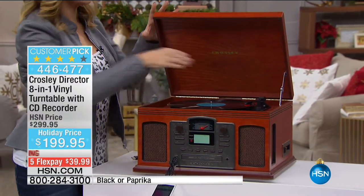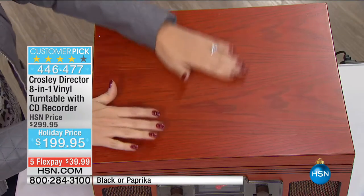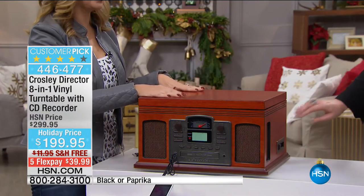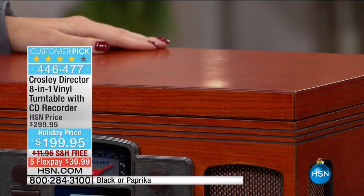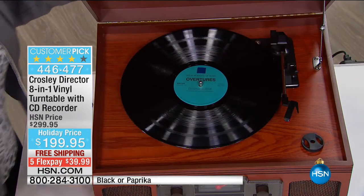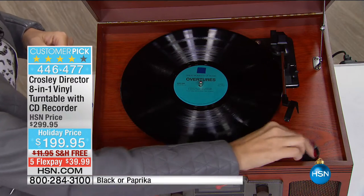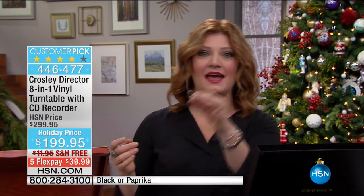When you're not using your record player, you can just close the cabinet — look at how gorgeous that is. It's amazingly beautiful high-quality wood. I love the cherry with the etched-out design — spectacular. This is your entertainment center. Music really transports us to a time, a place, a moment — maybe it's the wedding song that fills you with warmth, love, and happiness. That's the power of music.